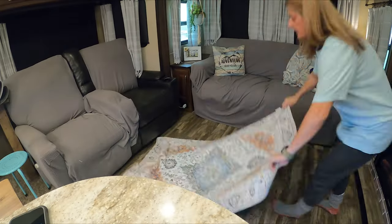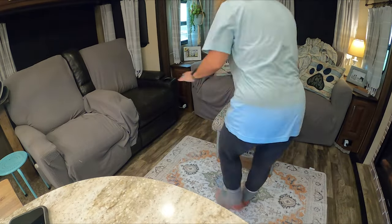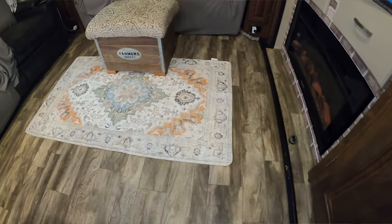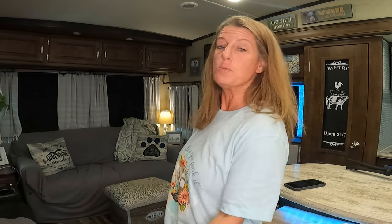Now let's look at the 5x7. To me, it just doesn't fill up the space enough. This totally is your own personal preference — you may want just a little rug in a small area — but for me, I just like the bigger rugs. I do like the colors of this; I think it's really pretty. It is a little lighter color than I thought, so I don't know how well it would wear in the camper.